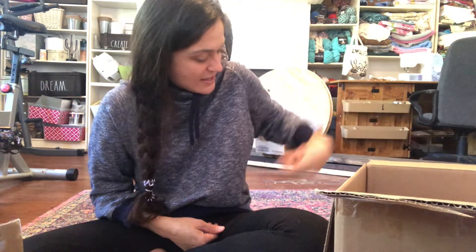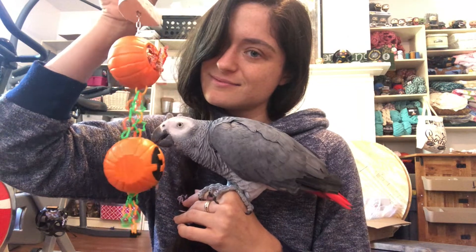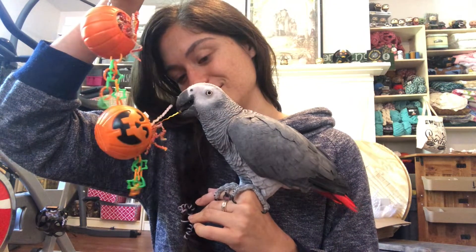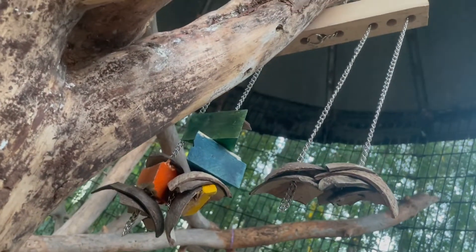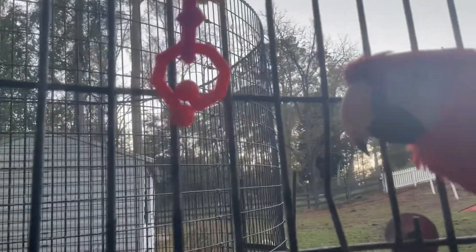I'll take you all around and show you the birds getting into their toys. This is an example of what's left of last month's toy — I'd say that was a big hit! I also love how it looks being able to hang all of these toys all over the place in here; it looks so fun.